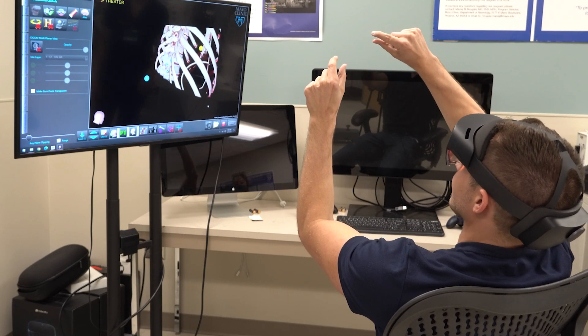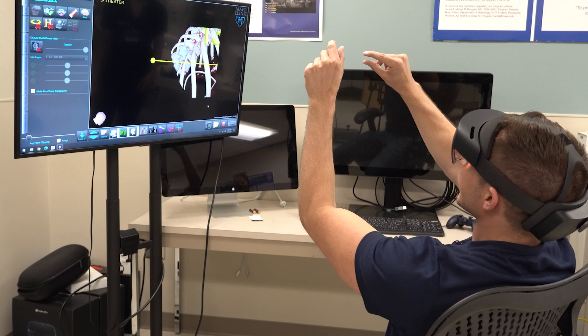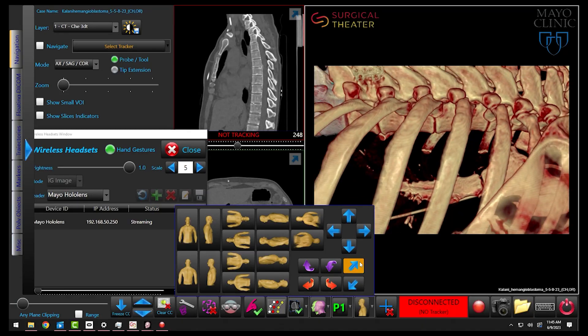But this isn't your standard x-ray. By combining different medical imaging, doctors can create a 3D model.